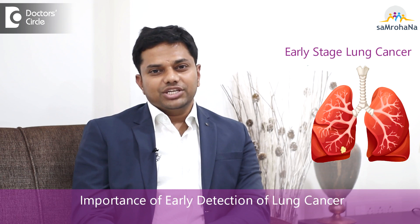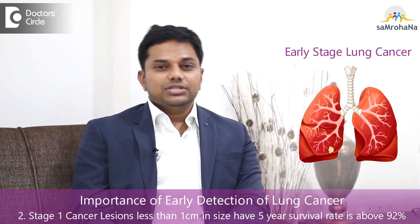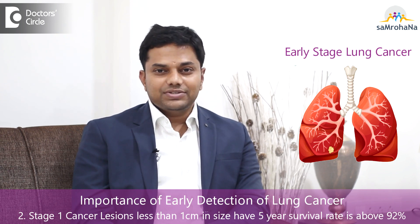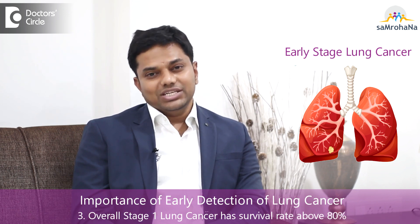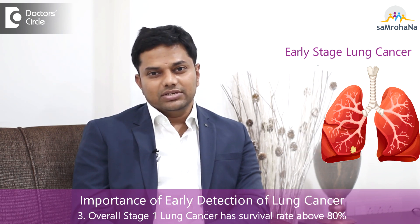The importance of detecting cases in stage 1 is that the prognosis is going to be very good. For example, patients with stage 1A lung cancer — that is, a lesion less than 1 centimeter in size — have a 5-year survival rate above 92 percent. Overall, stage 1 lung cancers have a survival rate above 80 percent.